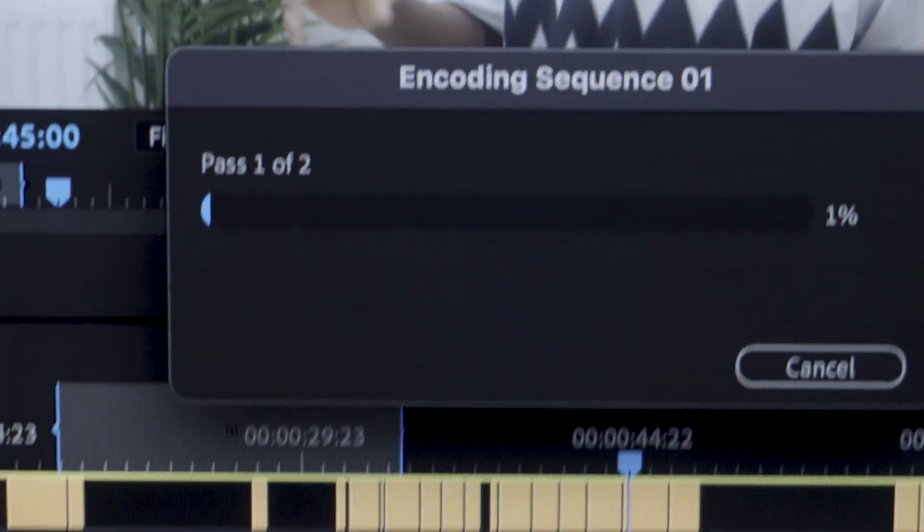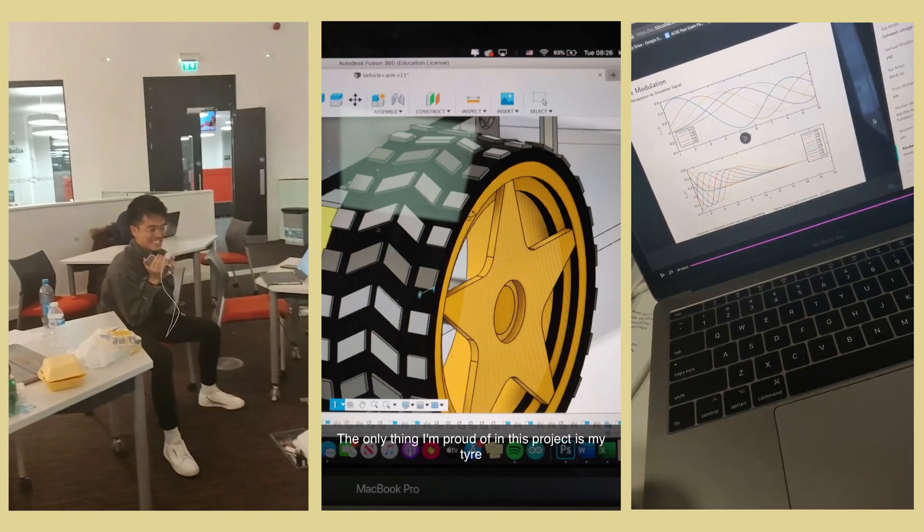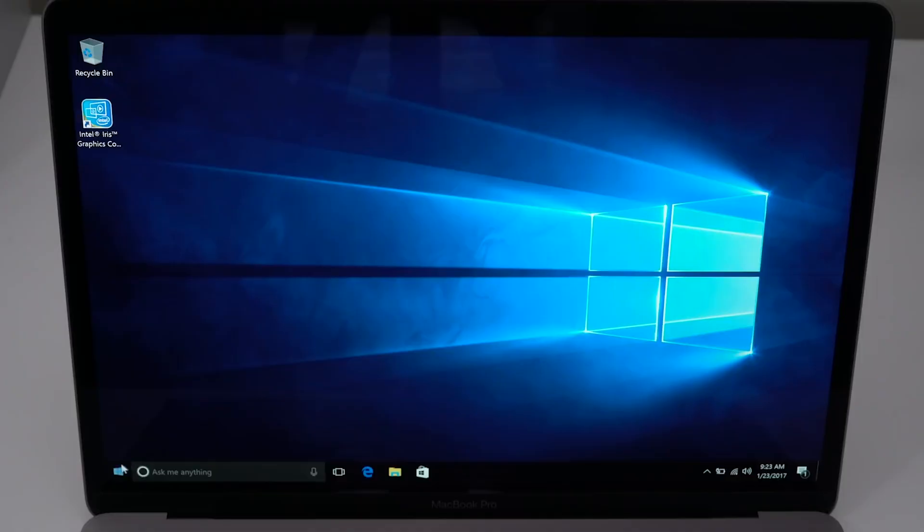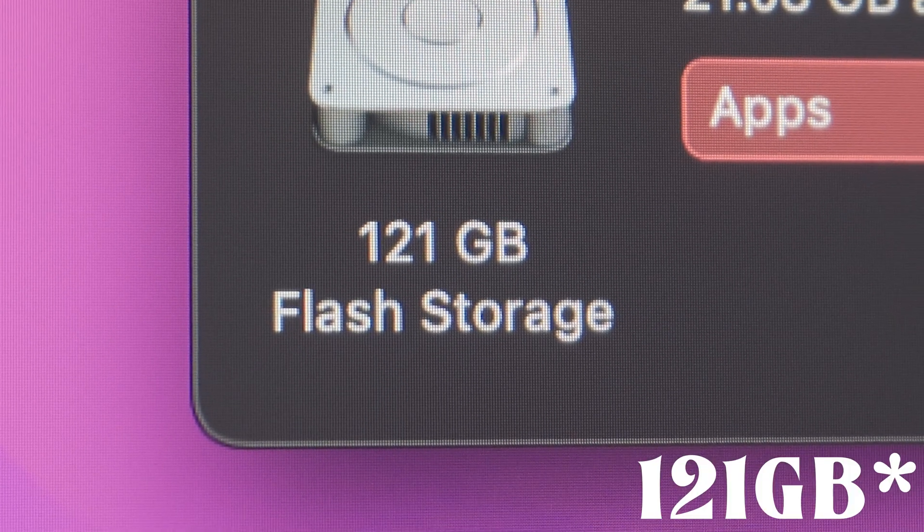It's fighting for its life. I've had this beautiful machine for about five years now and I've really put it through its paces. I used it throughout university for 3D CAD modeling, Simulink, MATLAB, and all my coding assignments. At one point I was even running Windows on it and it managed to do all these tasks quite well.